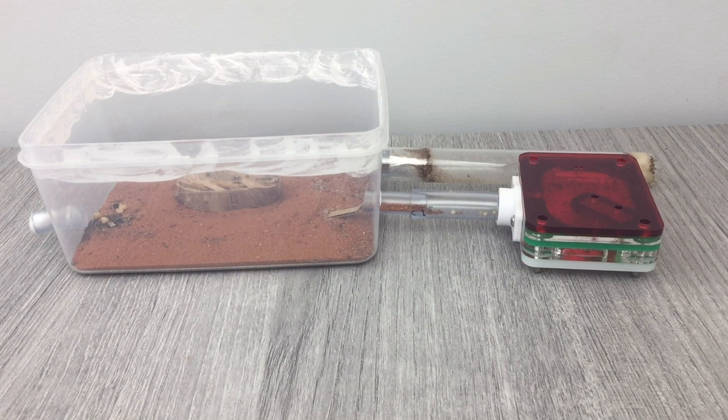Hey guys, Exotic Ants here, and welcome back to another video. In today's video, I'm going to be giving you guys a bit of an update on how my big headed ant colony has been going over the last few months.